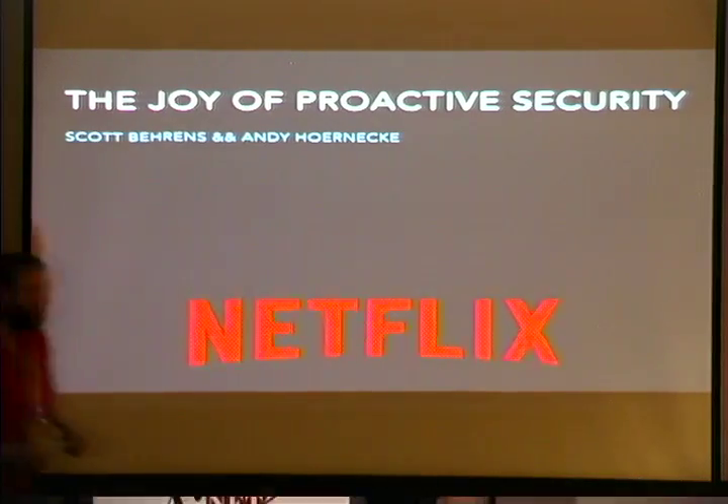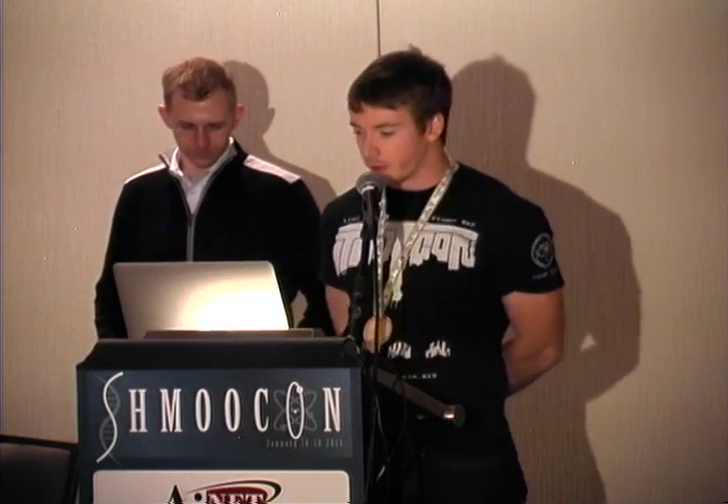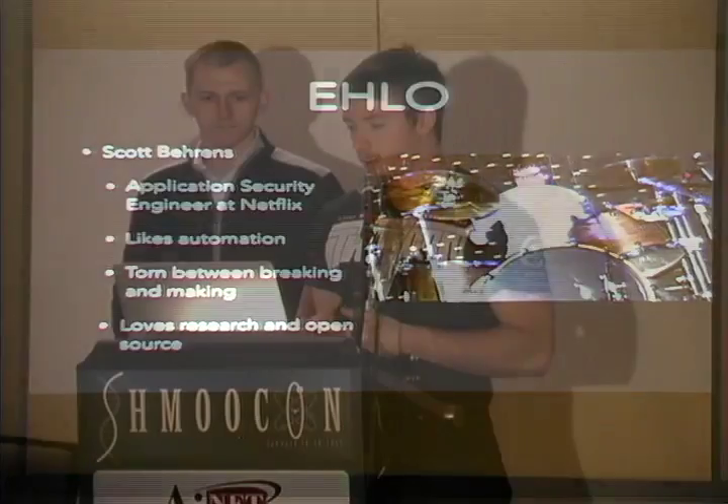So we're here to talk about proactive security. My name is Scott Behrens, and this is Andy Hornecke. I'm an application security engineer at Netflix. Before that, I worked at a consultancy out of Chicago called NeoHapsis, doing a lot of application security pen testing. I also taught a security course at DePaul University on web application pen testing. I really like automation and I love research and open source.